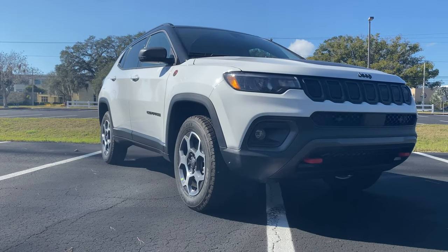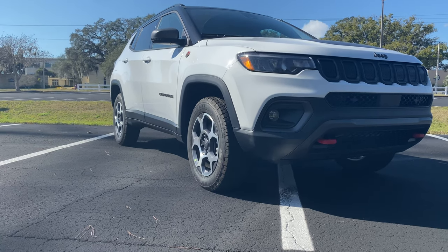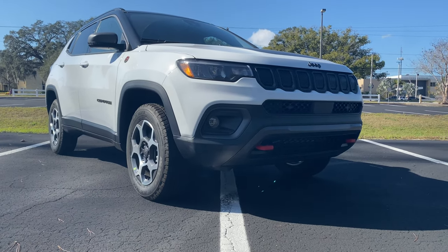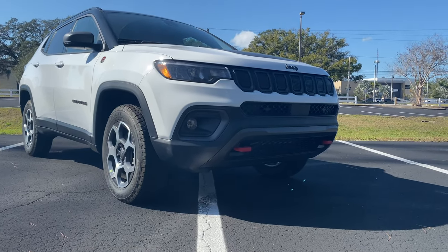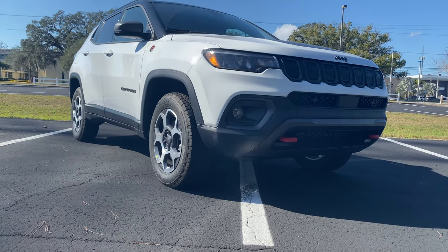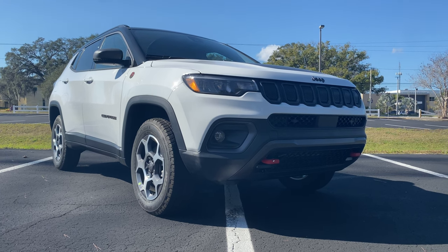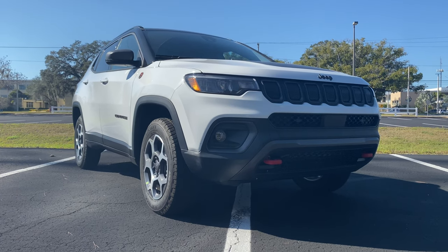For those who don't know, the Compass has been part of Jeep's lineup since 2006 when the first generation was released. The second generation came in 2018, and for 2022 we're getting a couple of updates: an all-new interior, an available 10.1-inch touchscreen, smaller LED headlights giving the front a more aggressive design, and a new suspension for the Trailhawk trim. The powertrain stays the same — a 2.4-liter naturally aspirated four-cylinder mated to a nine-speed automatic, an upgrade over most competitors using CVTs.